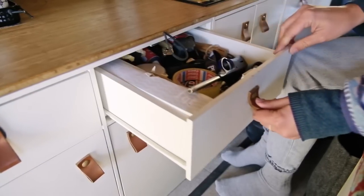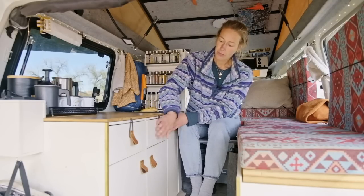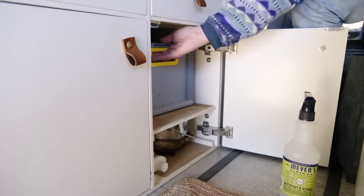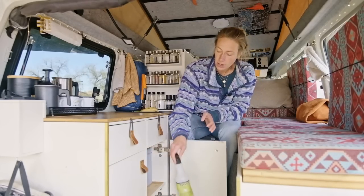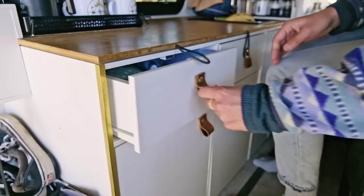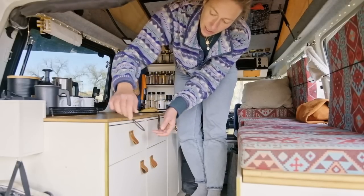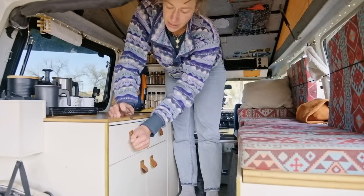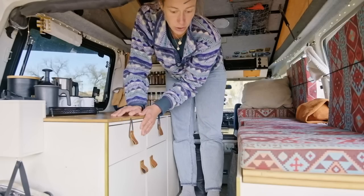Then we've got a utility drawer here with everything we need — lots of stuff. Down here we have our cups and pots and pans in these boxes so they're all neatly stored and don't make a lot of noise when we're driving. Same on the other side — this is one of our bathroom drawers where we have deodorant and stuff like that. This is really handy because when we drive on dirt roads this drawer can open, but if we put this latch over it then it can't open or closes by itself.